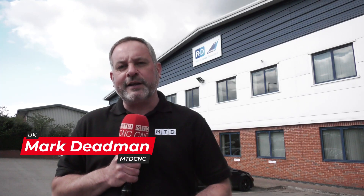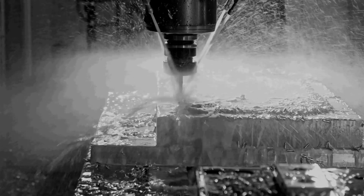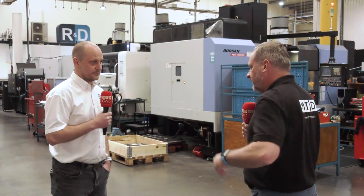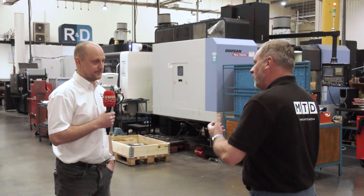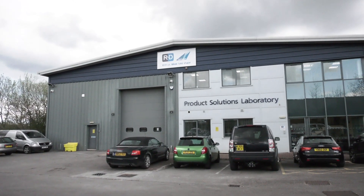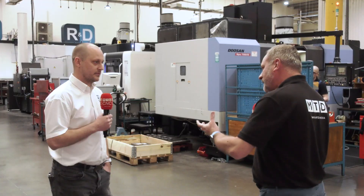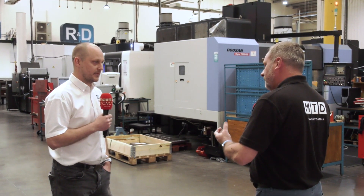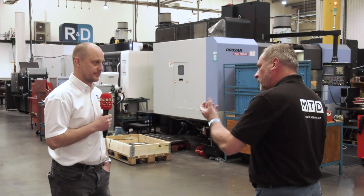R&D Leverage are a world-class leader in manufacturing moulds and tooling to help make plastic bottles. Andy, thank you very much for the invitation to R&D Leverage here in Sutton and Ashfield near Mansfield — what a fantastic facility. You've been here for 25 years and head up the manufacturing division. Tell me a little bit about the company and what you produce here.